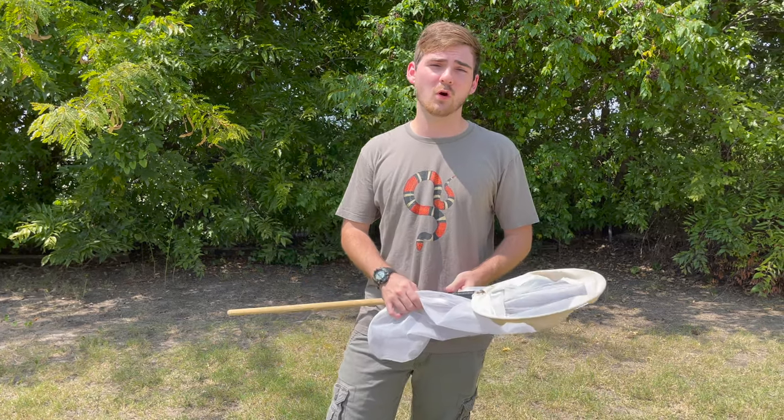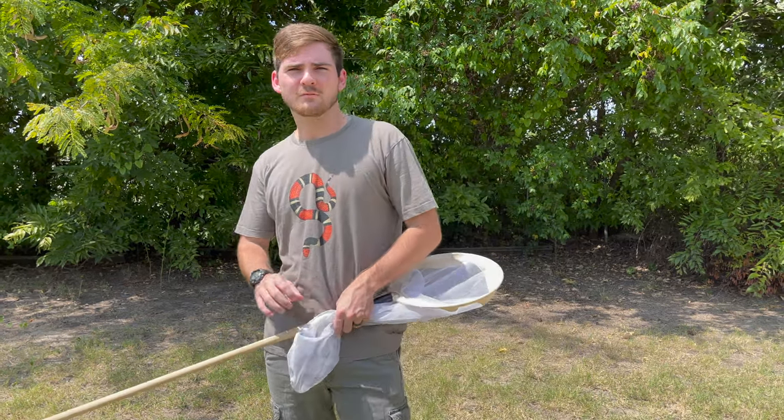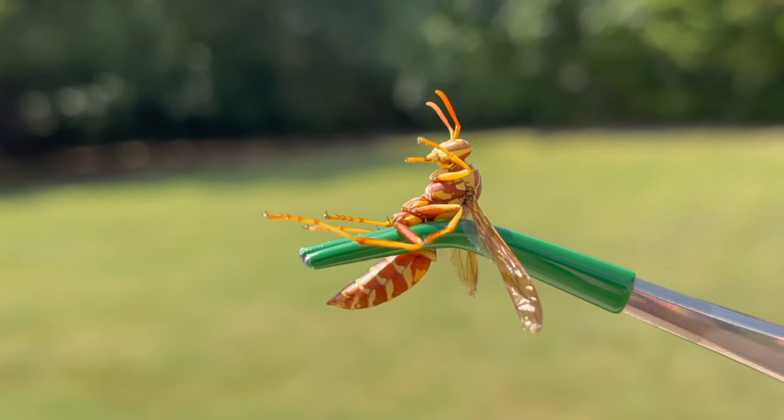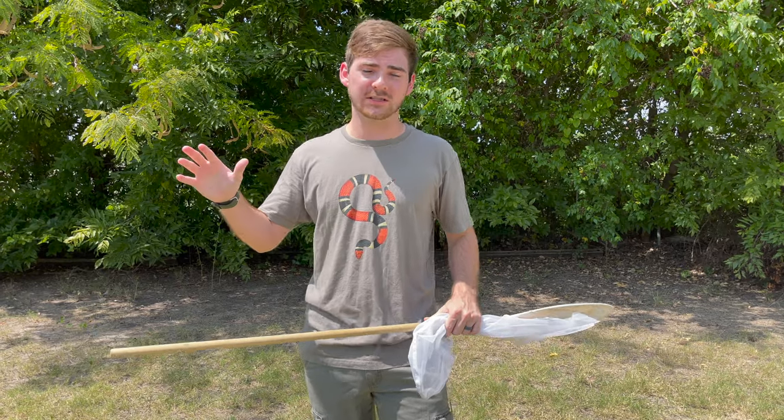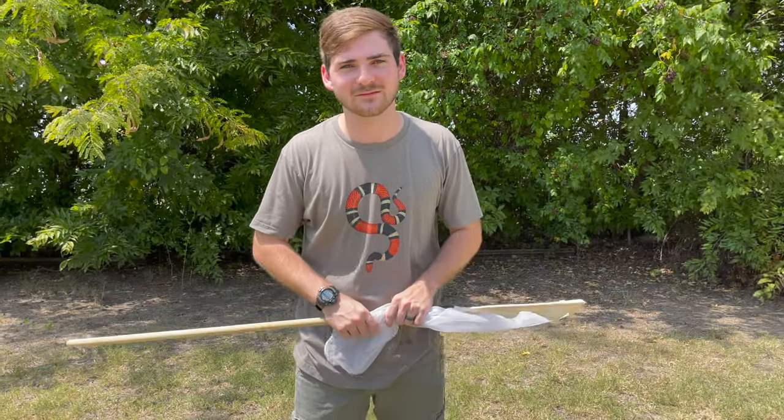I'm on the hunt for a very cool looking wasp — beautiful golds and reds. Today I'm looking for the Texas paper wasp, Polistes apachius, and these are one of my all-time favorite species of paper wasps to find here in the Lone Star State. It's almost 1:30 on a hot August day, which is prime time for these paper wasps. They're out in the afternoon heat, flying around looking for prey and small insects to bring back to their nests. Hopefully I can catch one and get a sting video.